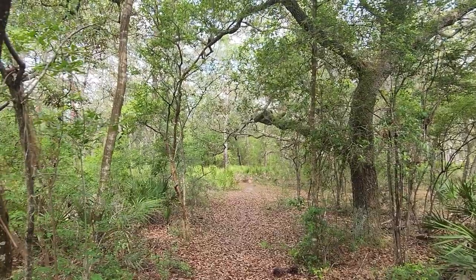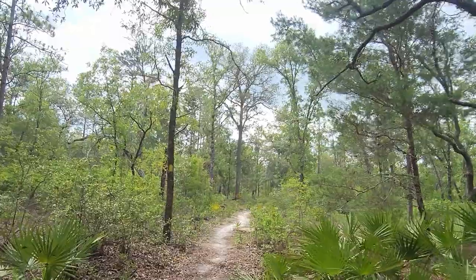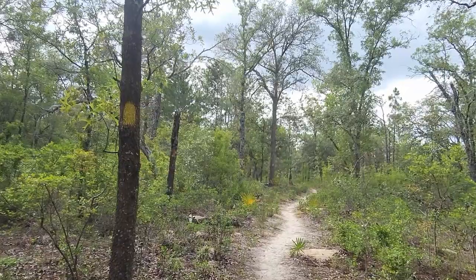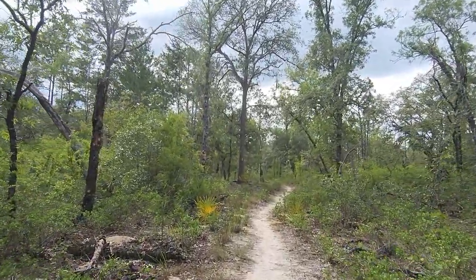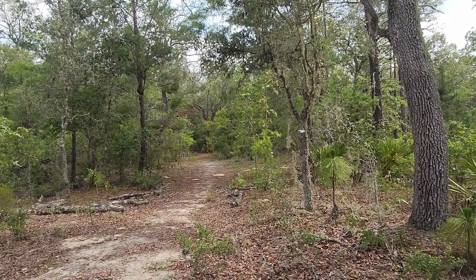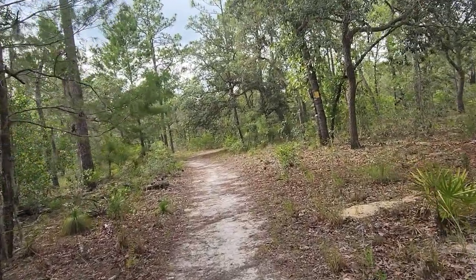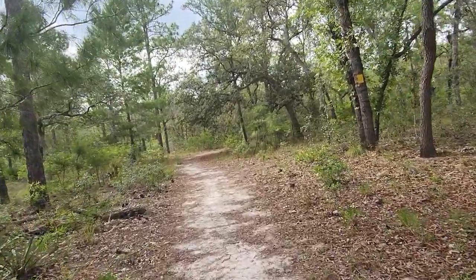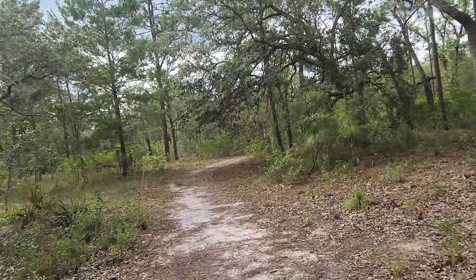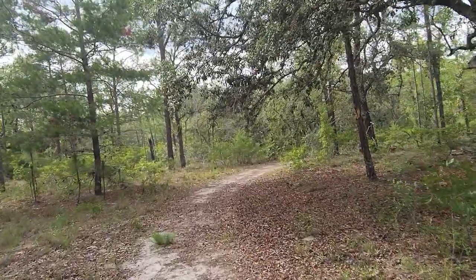Kind of hitting another different look — we just came through that and we're coming into this more open area. If it was a hot day you'd be feeling it right here. You could take this and go off into the woods in that direction, but we're staying on the yellow trail. There's a lot of hiking back here if you just want to come back and get lost for a day — plan on like 10 miles and bring a compass so you can find your way back to the yellow trail.